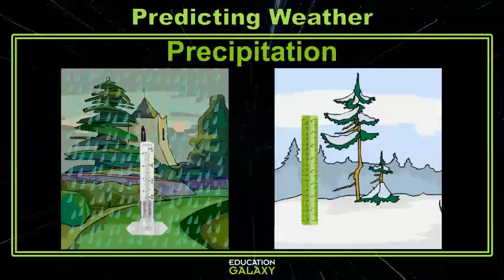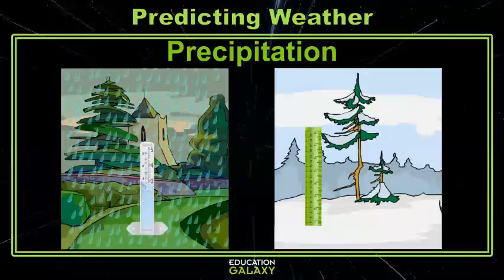Precipitation, or the amount of rain, snow, sleet, or hail falling, can be measured with a rain gauge or with a ruler. For rain, we use a rain gauge, which is a cylinder that catches rain and tells us how much water has fallen in inches. If the water is solid, like snow, you can use a ruler or a yardstick to measure how many inches or feet of snow have fallen.